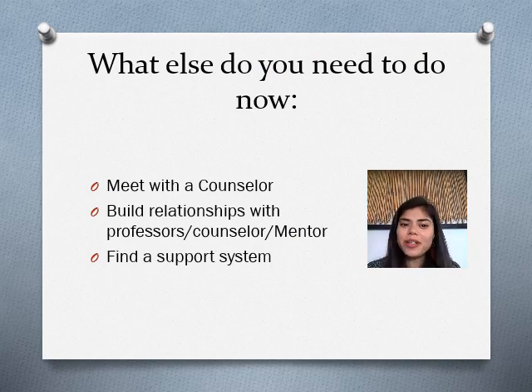We've made it to the end of the workshop. My top three suggestions: First, meet with a counselor to define your goal and how to get there — we can complete an educational plan telling you each class you need to take to reach the next level. Second, build relationships with your professors, counselors, and mentors, because you never know when you'll need additional guidance or a letter of recommendation. Third, find a support system. There will be a lot of ups and downs through this process, so make sure you have people to rely on — and if you don't, work on your intrinsic motivation to help you through.